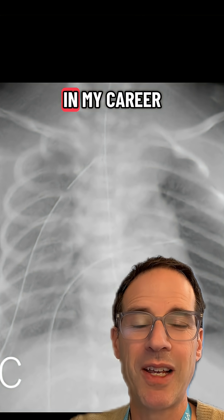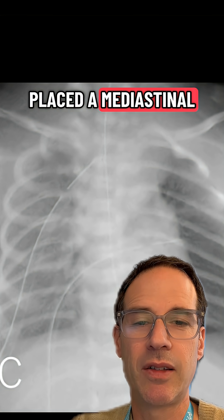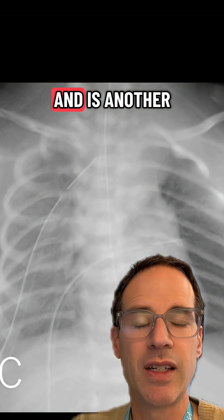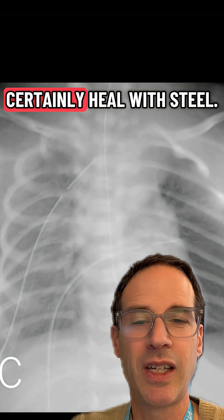I have never in my career placed a mediastinal chest tube. However, the surgeon that did this saved this baby's life, and it's another reminder that they certainly heal with steel.